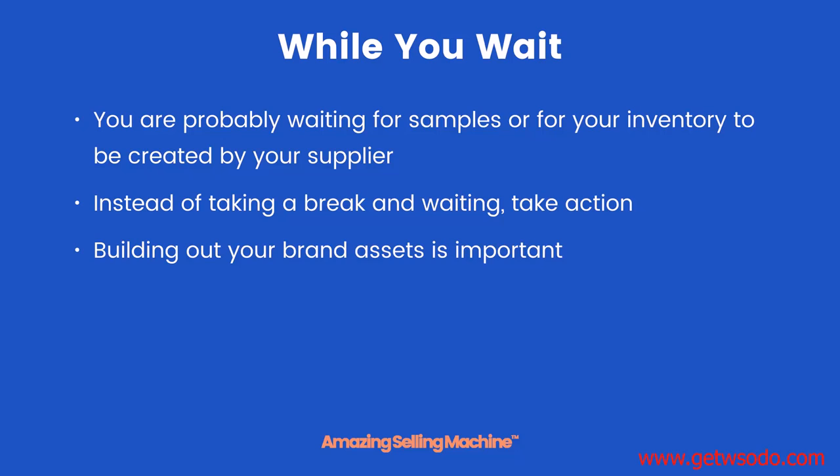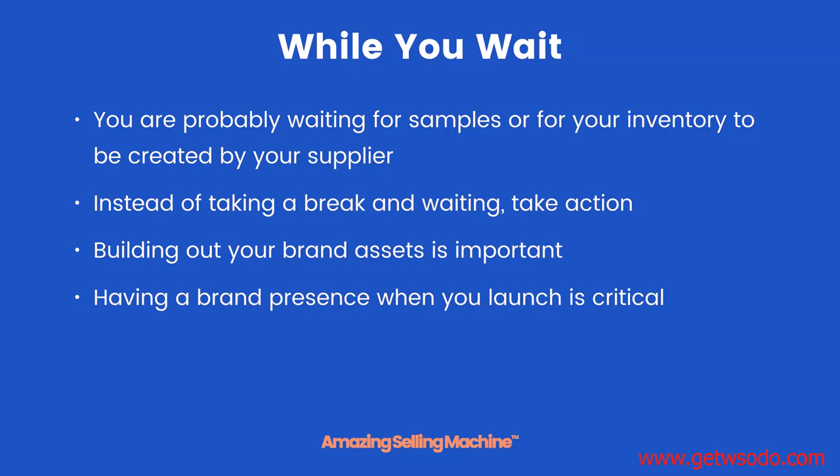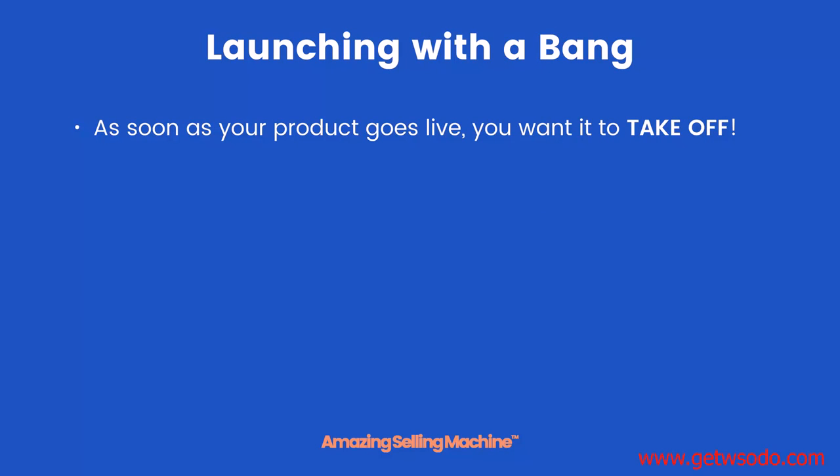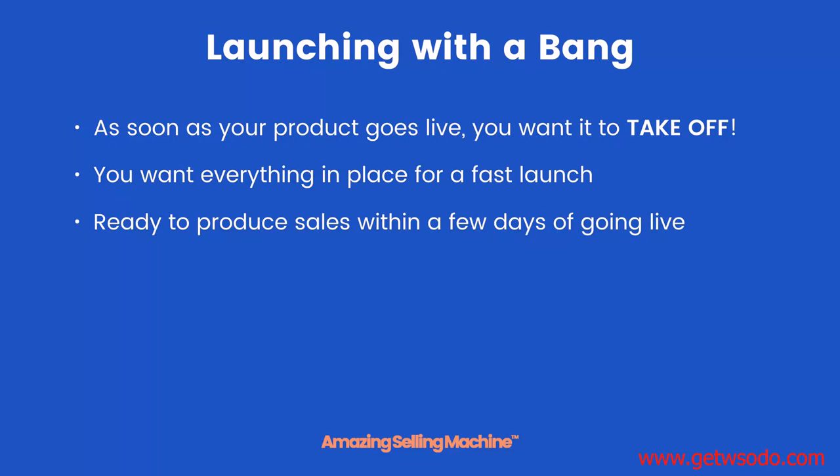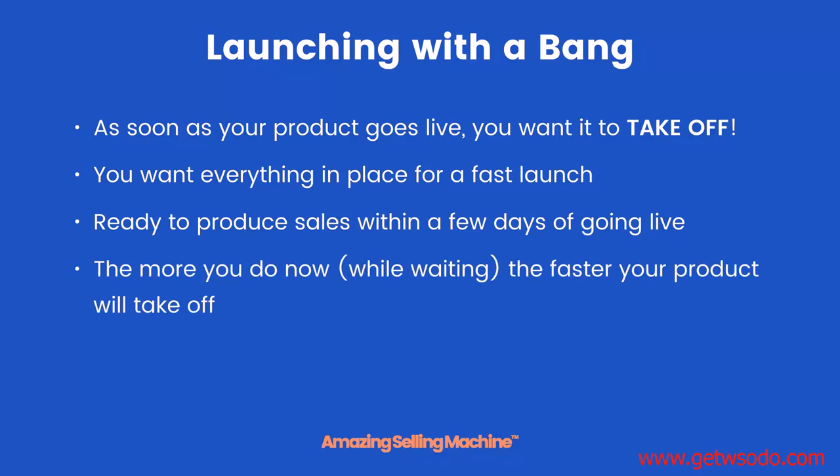Building out your brand assets is important. Having a brand presence when you launch is critical to making sales straight out of the gate. As soon as your product goes live you want it to take off — you want everything in place for a fast launch. This means you'll be ready to produce sales within a few days of going live, instead of trying to build assets after your product has already been made available. The more you do now while waiting, the faster your product will take off.